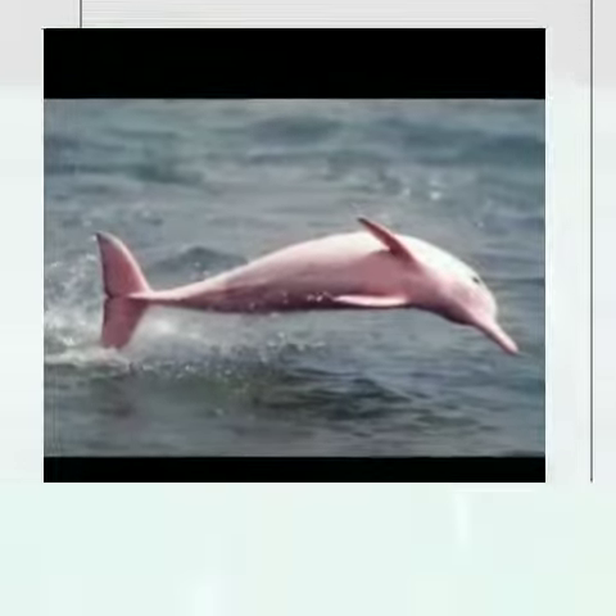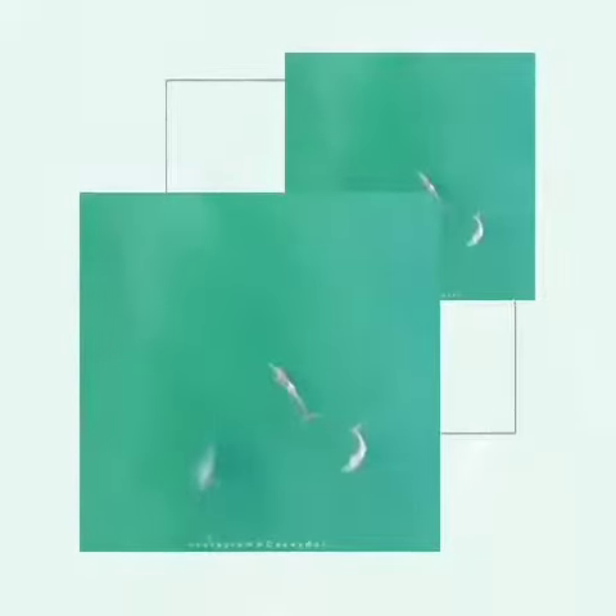There are many threats to the Indus River Dolphins. The biggest threat is entanglement in fishing nets.